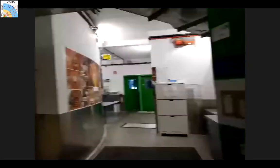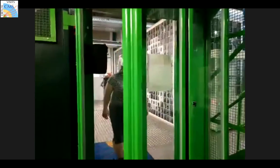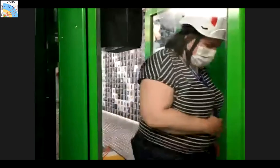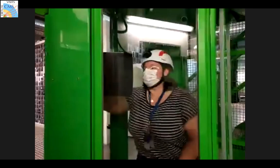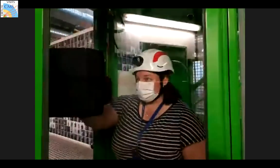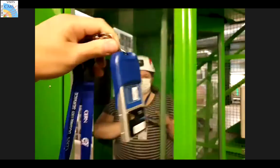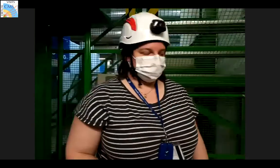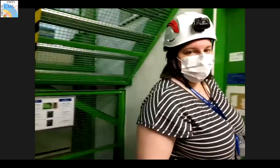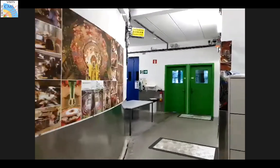Our mobile guide is now going into one of the entry booths to go underground. You first need one of these dosimeters with an RFID chip - it checks that you have the dosimeter, the proper permissions, the right training, and so on.